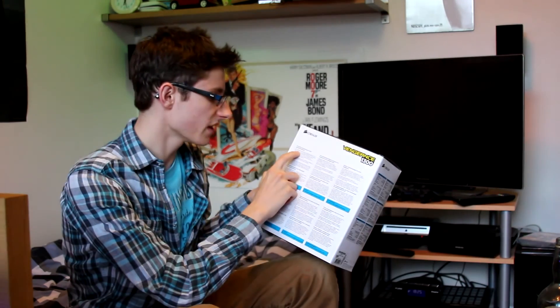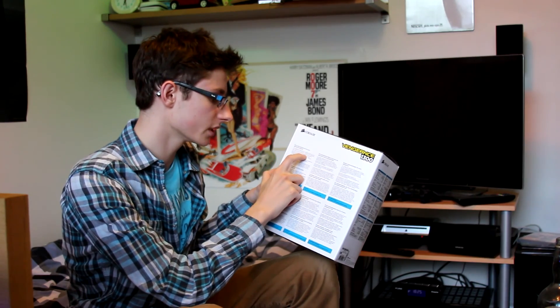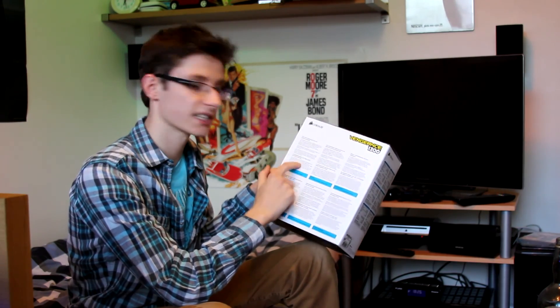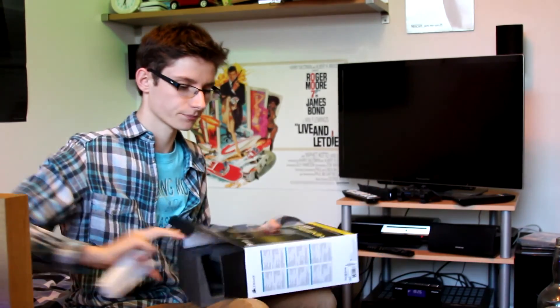On the back it says the Vengeance 1300 gives you 'gaming audio the way it was meant to sound — accurate, detailed and compelling,' and it claims to be 'the gaming headset your high-quality sound card deserves.' Let's actually open up the box, because an analog headset is very much dependent on your sound card — the better the sound card, the better the headset should sound, but of course the headset itself has got to be good quality to start with.